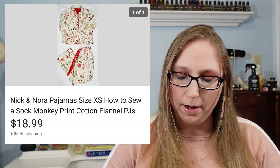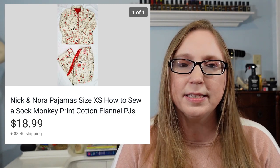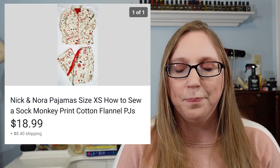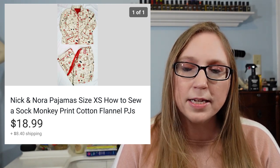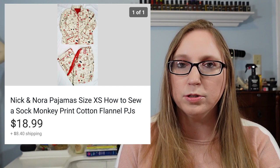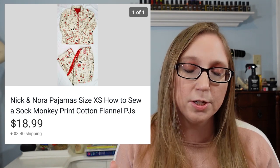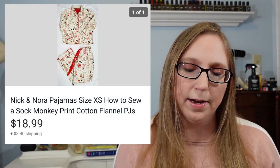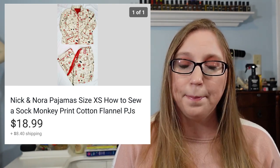Next was a set of Nick and Nora pajamas. These had a sock monkey print on them. I sold those for $18.99 and I think I got them at a thrift store — I'd guess around maybe $5. I always heard Nick and Nora pajamas did really well. I think I've sold every pair I've purchased to resell, but I feel like the adult sizes might do a little bit better. I don't come across them super often, but when I do, I tend to pick them up.